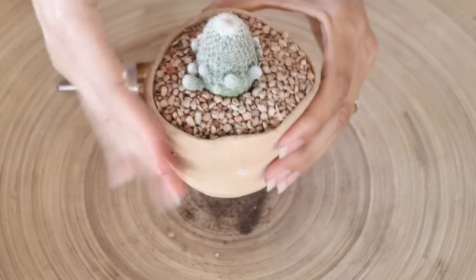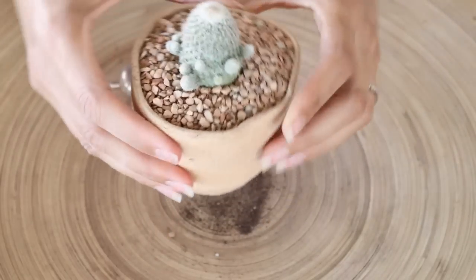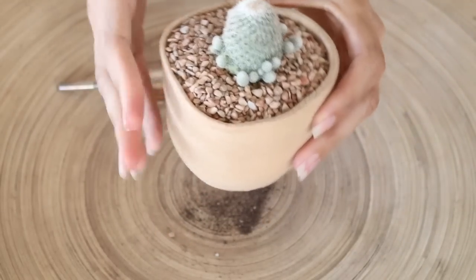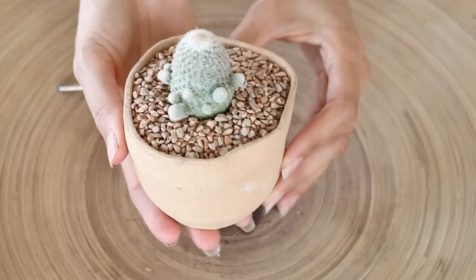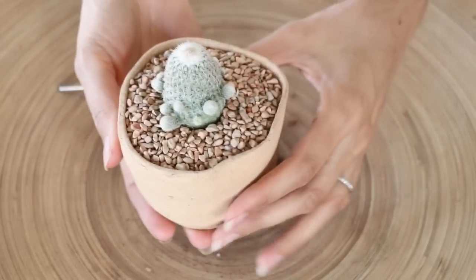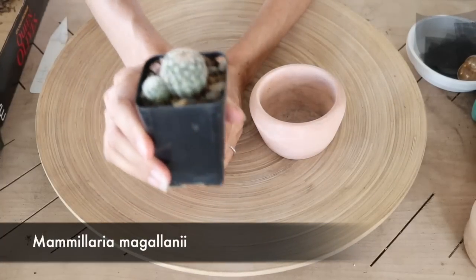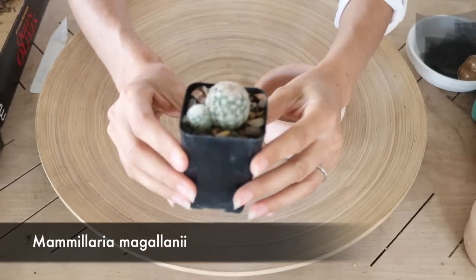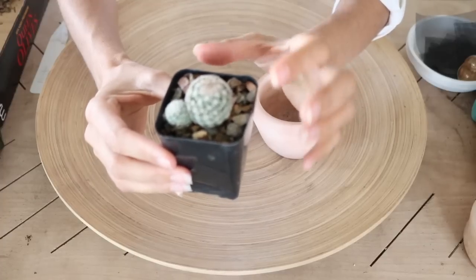Just give it a tap and let that top dressing settle. There is our little baby — I absolutely love it. I like this pot too, how it's all randomly shaped. So there is our next little dwarf cactus: Mammillaria mygalanii, which produces beautiful creamy spines and creamy-to-pink flowers — really pretty.